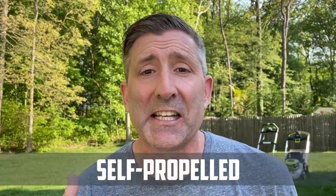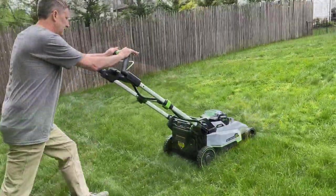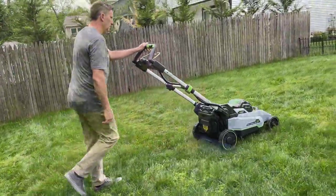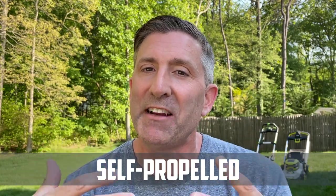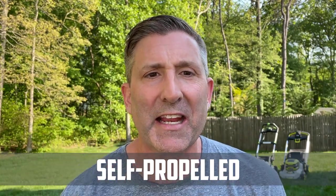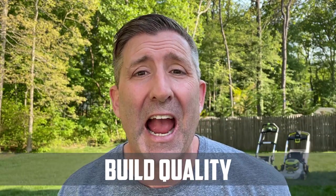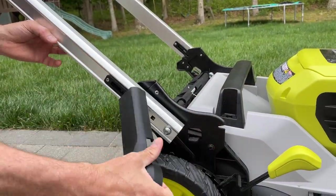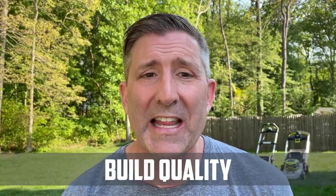One thing to note about the Ryobi's self-propelled system: it does not work unless the motor blade is spinning, which means you can't just drive the mower home without running the blade. On build quality, the Ryobi actually had parts falling off when I opened the box, which was disappointing.